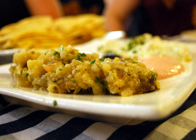Many cuisines feature eggplant salads and appetizers. Baba ganoush is a popular Levantine dish of eggplant mashed and mixed with various seasonings.